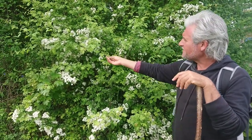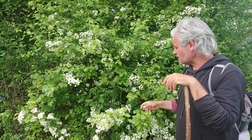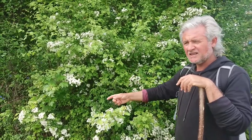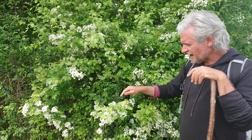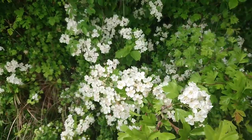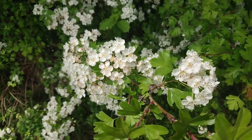This one here is a shrub. In England they grow a lot of hedges from this plant and it's called Hawthorn in English, Bianco Spino in Italian, or Crataegus Monogyna in Latin. If you look at the flowers you'll see they look like baby roses.